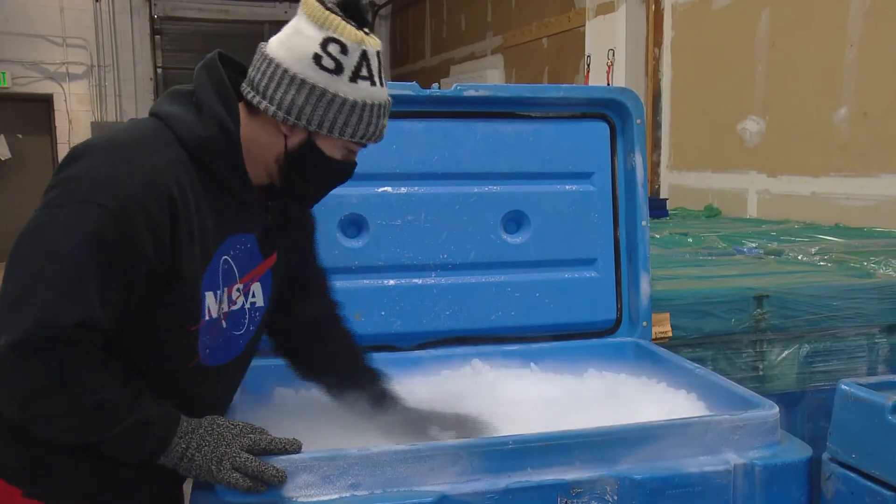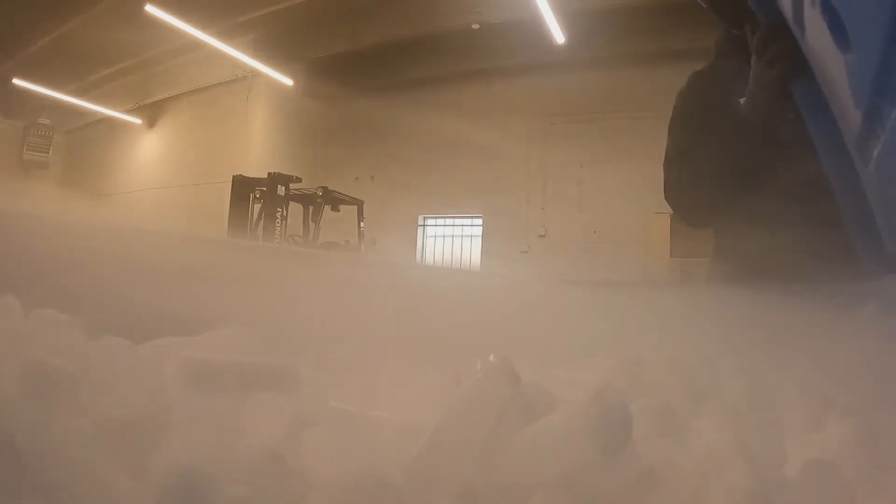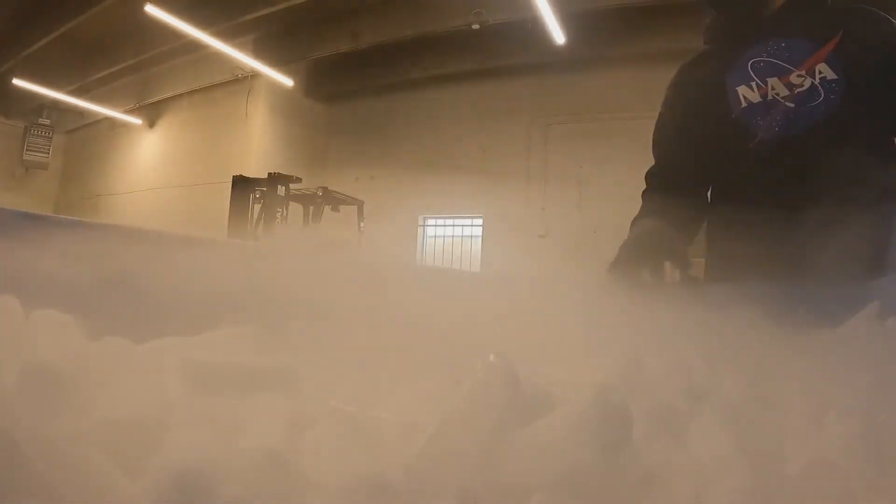We got busy when COVID hit and people started changing their behaviors and shopping online more. Dry ice is normally used for things such as removing skin imperfections to making ice cream — now it is front and center in helping save lives.